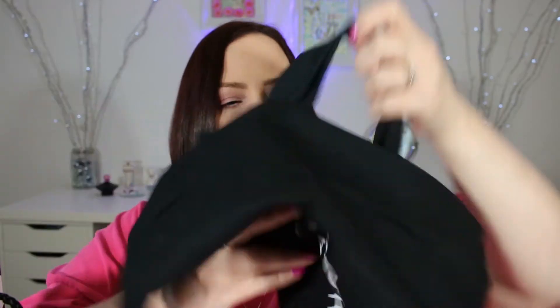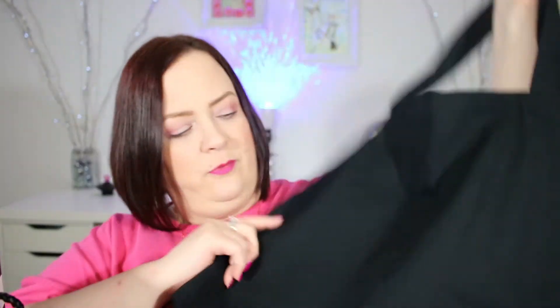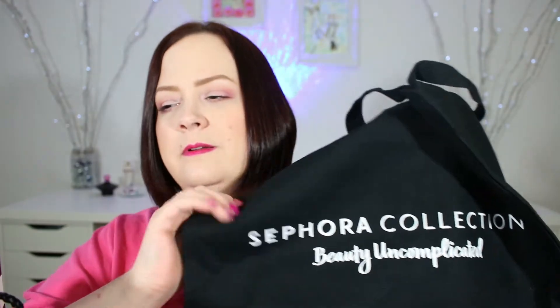I want to talk about the products that I'm going to be putting in the giveaway. I spent more than $25 today. So I got this canvas bag from Sephora — oops, on this side — that was nice of them. So there's my Sephora bag.